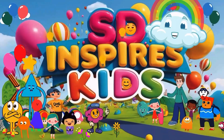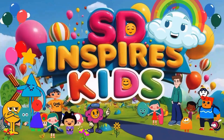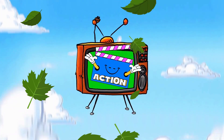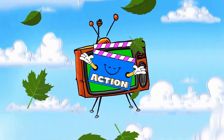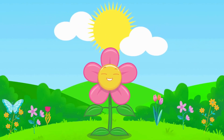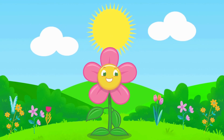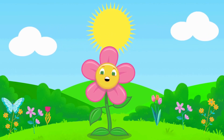SD Inspires Kids! Subscribe! Light! Camera! Action! Hi friends! Welcome to SD Inspires Kids! Today, we're learning all about a super cool secret that plants use to make their own food! It's called Photosynthesis!